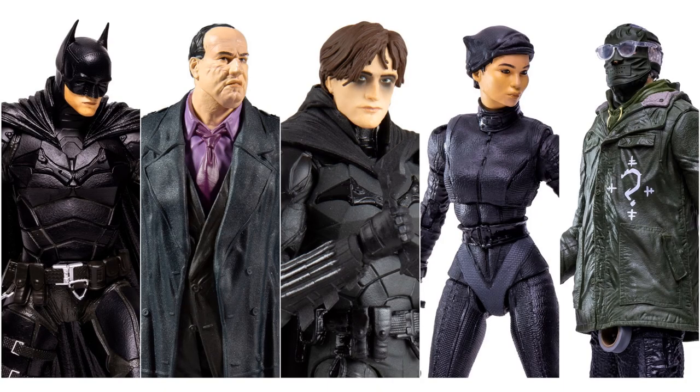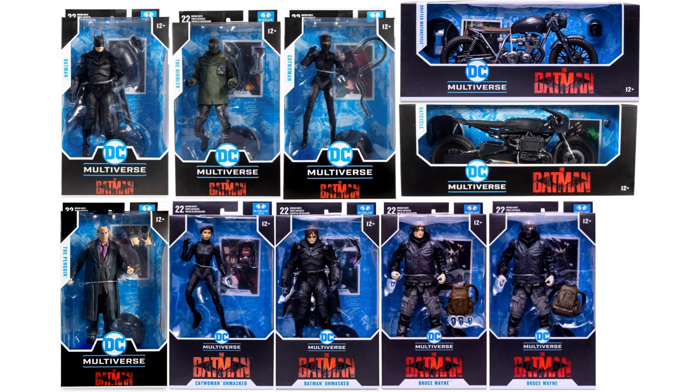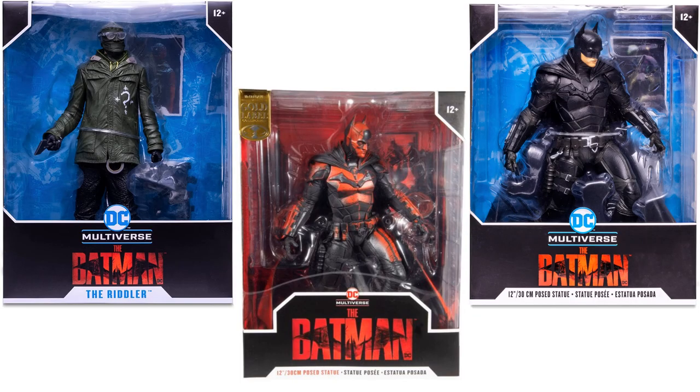Not bad for those five reveals plus the bike from McFarlane Toys for the Batman movie figures. Here are all the figures and vehicles in 7-inch scale shown loose, then all in package, followed by the 12-inch statues shown loose and then in package.